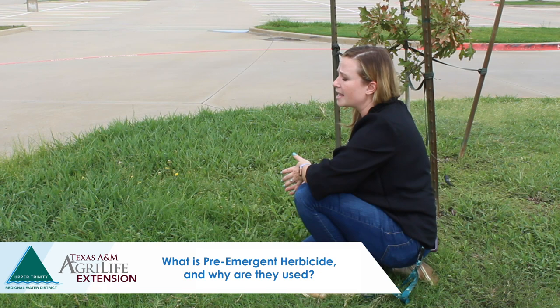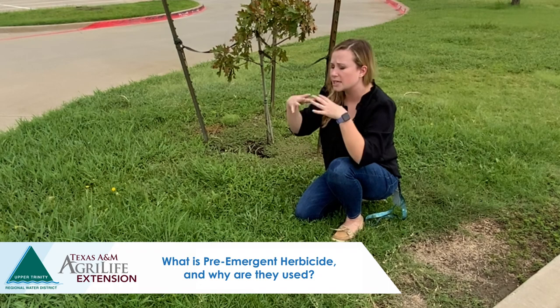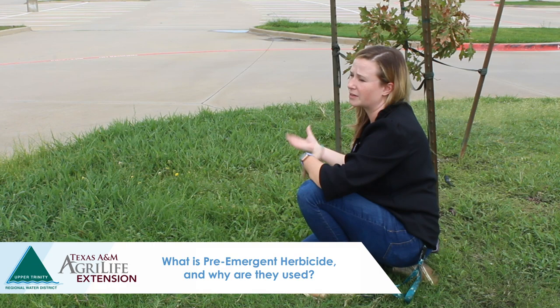Typically we make pre-emergent herbicide applications twice a year — in the spring and the fall — for a lawn area. That tends to be when we get a lot of germination and emergence of annual weeds, which are weeds that complete their life cycle in a single growing season and germinate each year from seed. The pre-emergent herbicide creates a barrier in the soil to help stop that emergence and control annual weeds that come up in summer and winter.